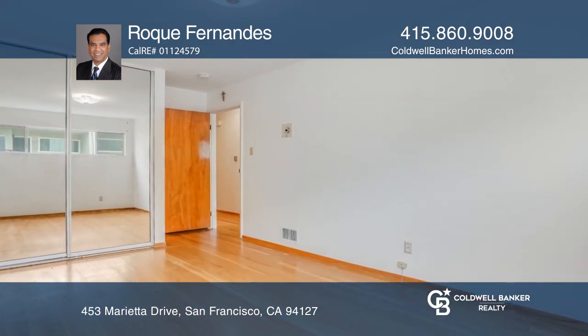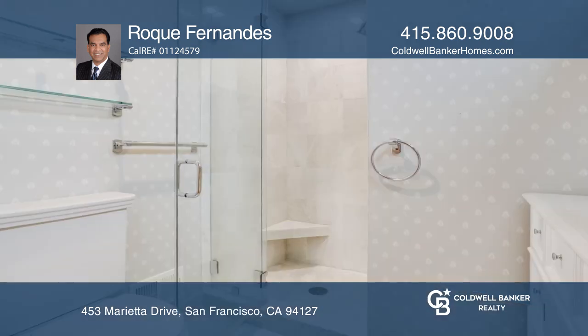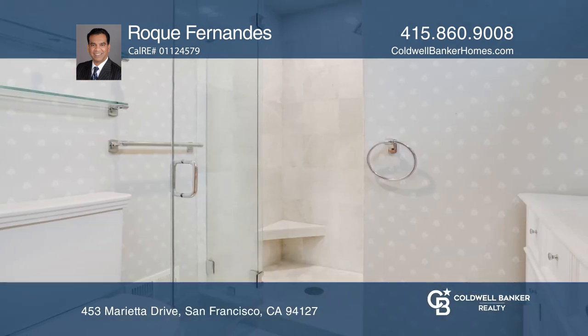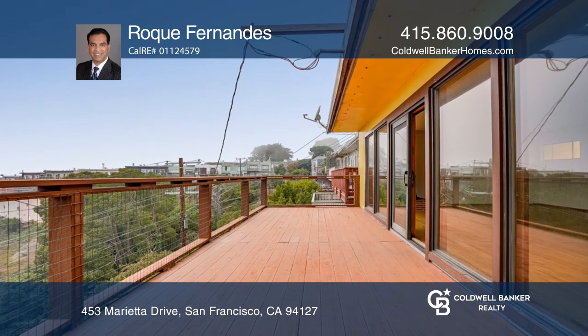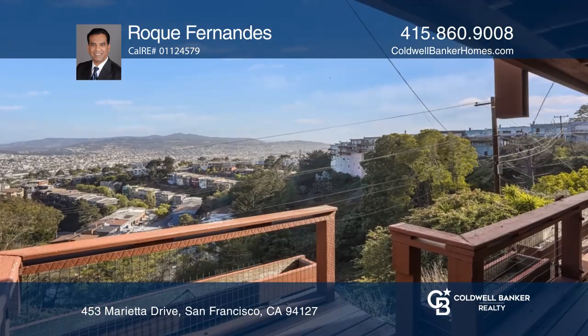It features a large living room with an original wood-burning fireplace, hardwood floors throughout, a bonus room, remodeled primary bath, and so much more. You can also enjoy relaxing on the two large decks.